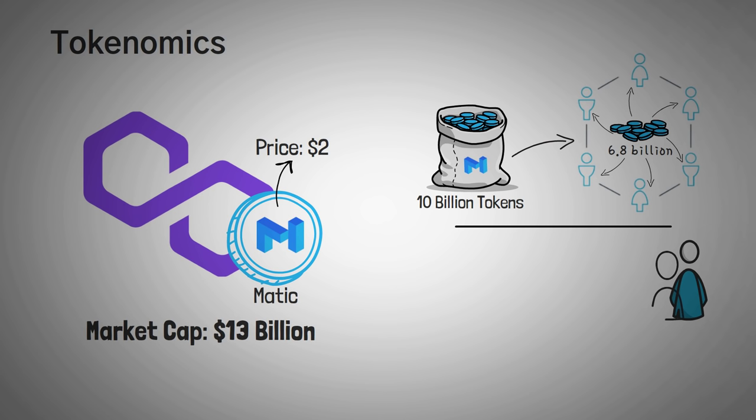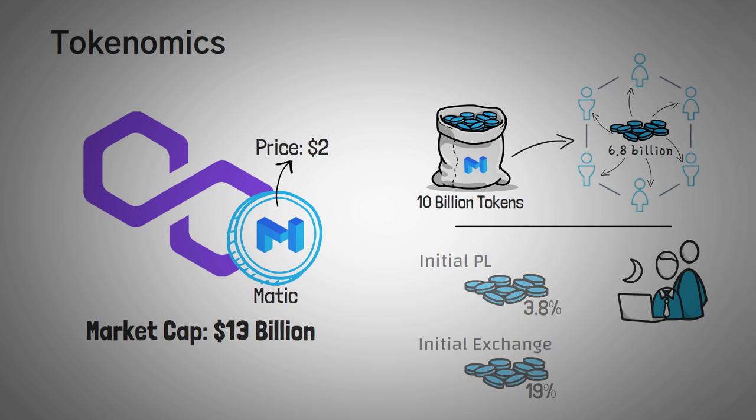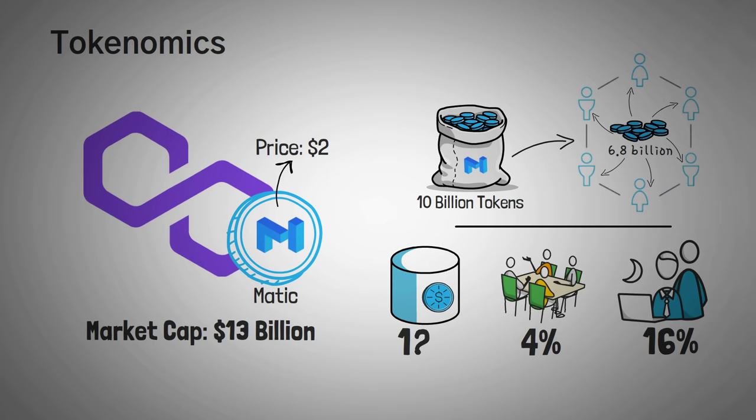The difference between the total and circulating supply is tokens held for staking rewards and tokens with a time-locked release schedule. Initially, the developers sold around 3.8% of Matic's total supply in their initial private launch back in 2017. Then later, they had an initial exchange offering where they sold another 19% of the max supply. The development team owns 16% of the supply, advisors have 4%, staking rewards come to around 12%, the ecosystem already has 23%, while around 22% went to the Polygon foundation.